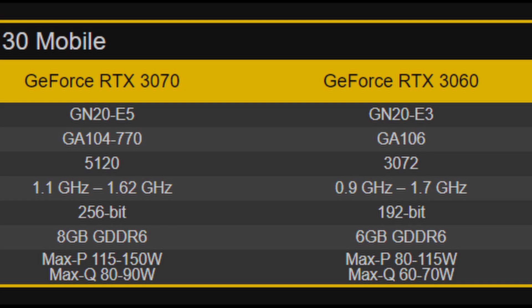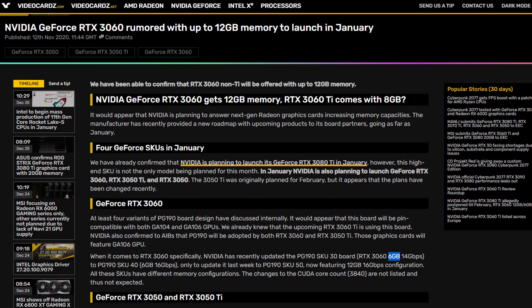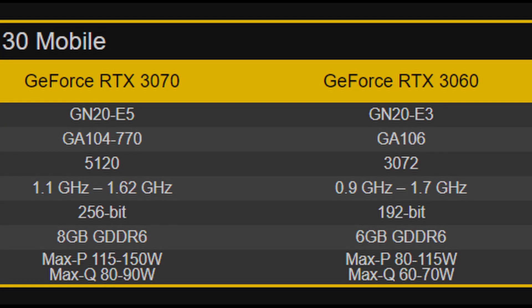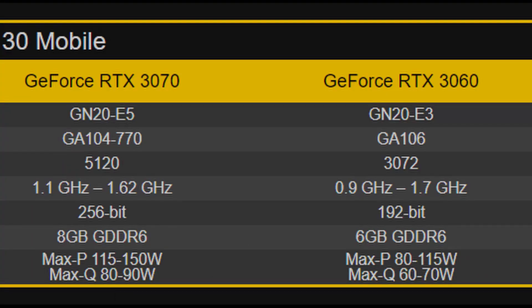The RTX 3060 mobile is based on the GA106 chip. We're expecting to find the same chip in the RTX 3050 Ti. On the desktop side we're expecting 6 and 12 GB variants, but on laptops we'll only get the 6 GB variant for now — a 12 GB version may arrive in the second half of 2021. The rumor indicates 3,072 CUDA cores with frequencies between 900 MHz and 1.7 GHz. Max-Q and Max-P variants should both be available, with a maximum TGP of 115 watts for Max-P and up to 70 watts for Max-Q.